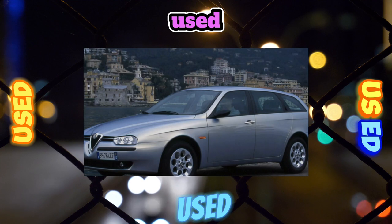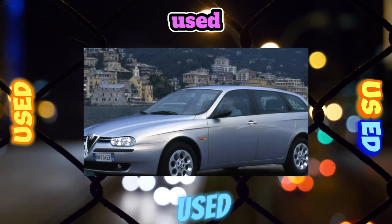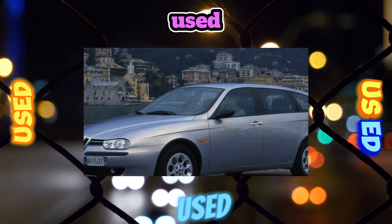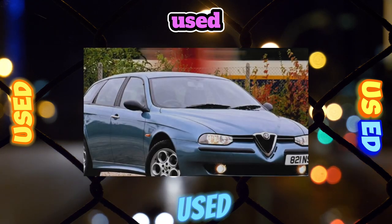Wheel bearings and shock absorbers are more durable. When choosing a version with a heavy V6 engine and high mileage, you should definitely pay attention to the front springs — they can be saggy.